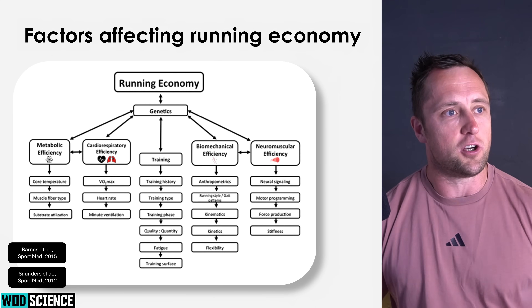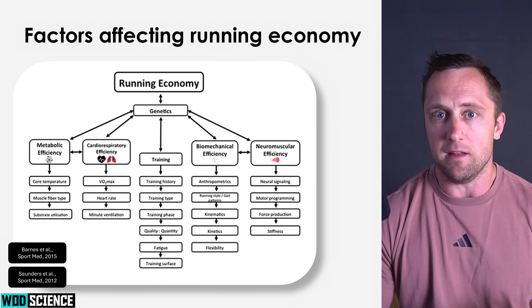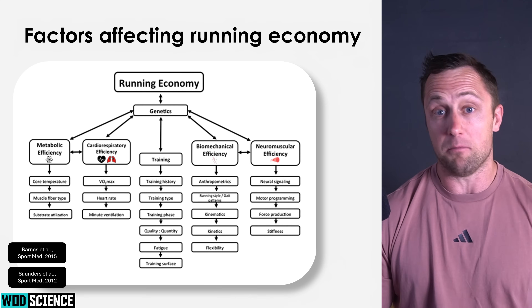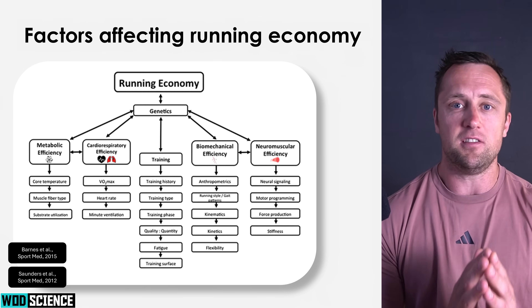So the question is: how is running economy — this amount of oxygen consumption per given speed or intensity — affected, and by which factors? There has been a lot of research about this because it's a very important parameter in endurance sports. We talk about metabolic efficiency, your training background, biomechanics, neuromuscular efficiency, and cardiorespiratory efficiency.